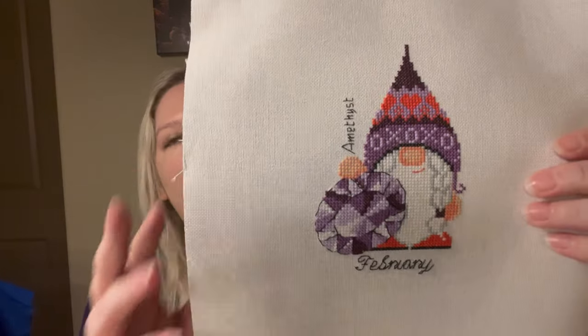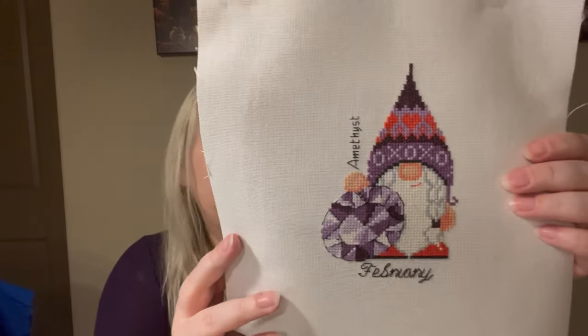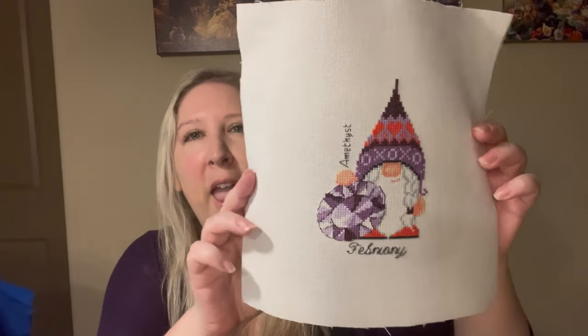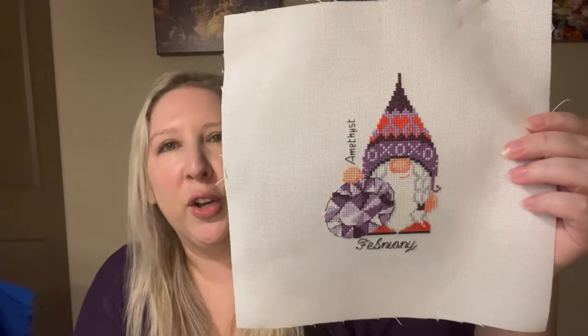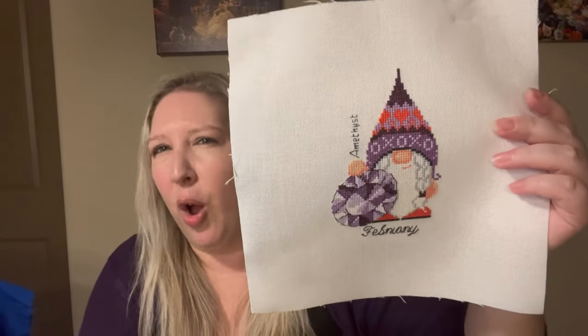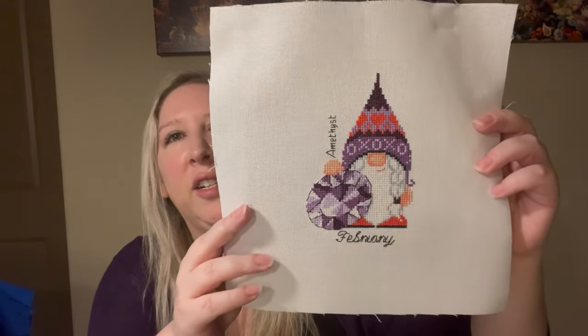First off, my finishes. I had a little start and finish this month — the February Birthstone Gnome from Soda Stitch. I'm stitching these for a bunch of my friends; they're just so cute. I think this was about 1,800 stitches, so a nice little weekend project. I stitched this on 28-count Monaco from Michael's using all the called-for DMC. The colors looked a bit odd up close but once you step back they really blend well together. I love Soda Stitch. That was finish number one for March.